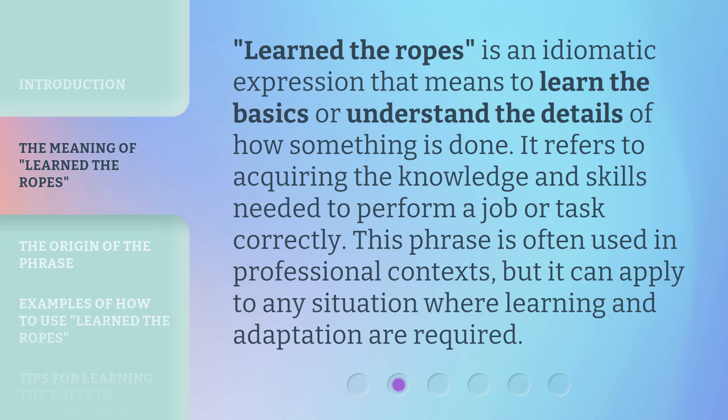'Learn the Ropes' is an idiomatic expression that means to learn the basics or understand the details of how something is done. It refers to acquiring the knowledge and skills needed to perform a job or task correctly. This phrase is often used in professional contexts, but it can apply to any situation where learning and adaptation are required.